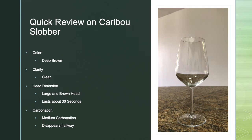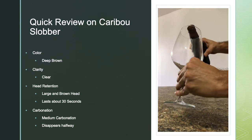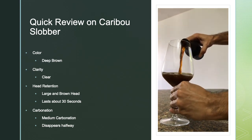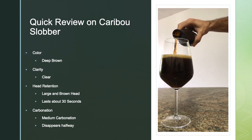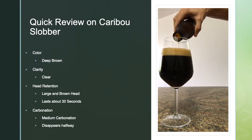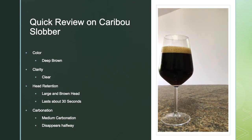Let's do a quick review on Caribou Slobber. Its color is deep brown with a clear clarity. Of course, because of its dark color you cannot see through it, but it is not hazy. It has a large foamy head, creamy light brown in color, that lasts about 30 seconds, with medium carbonation that disappears halfway through drinking it.